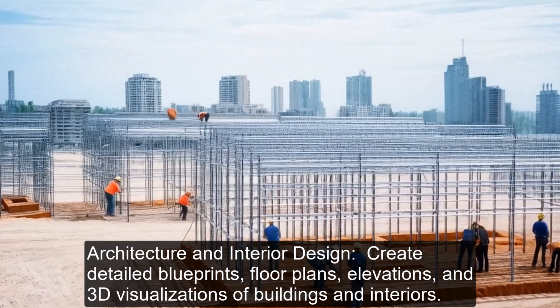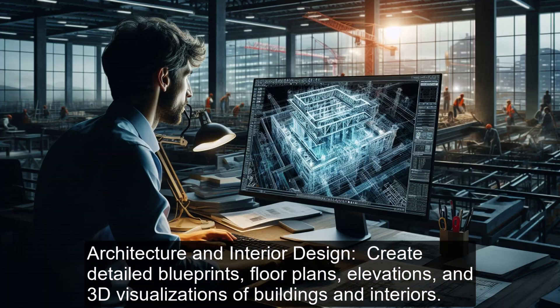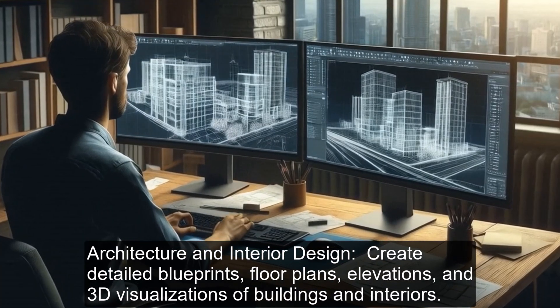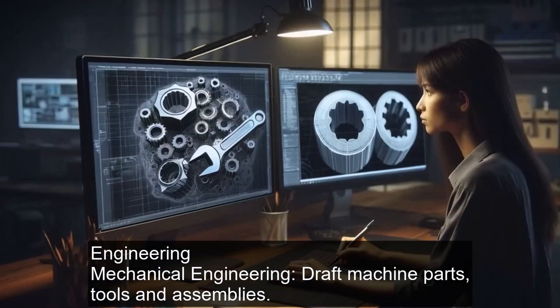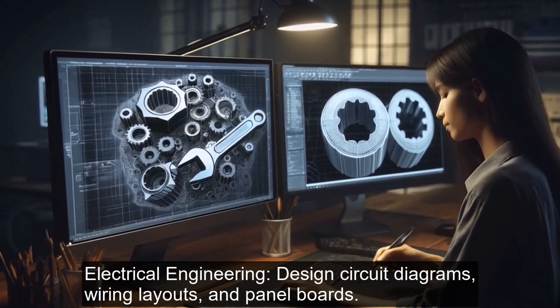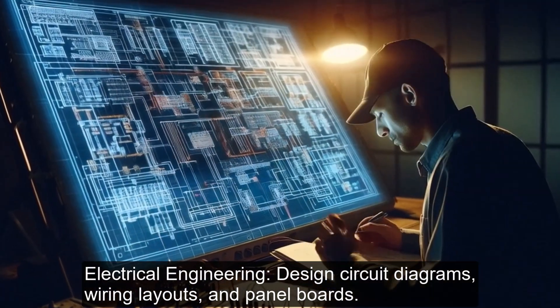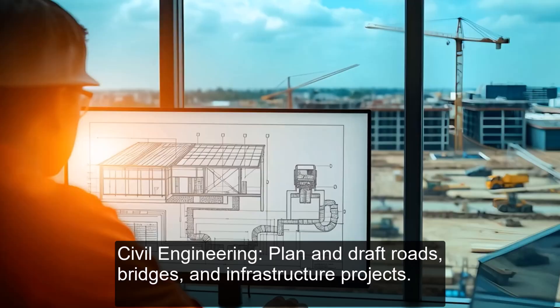Industries where AutoCAD is used: AutoCAD is a versatile tool employed in various fields. Architecture and interior design: create detailed blueprints, floor plans, elevations, and 3D visualizations of buildings and interiors. Engineering — Mechanical Engineering: draft machine parts, tools, and assemblies. Electrical Engineering: design circuit diagrams, wiring layouts, and panel boards.